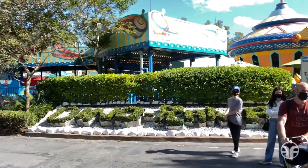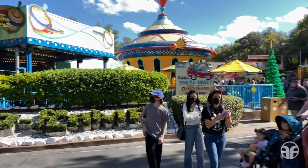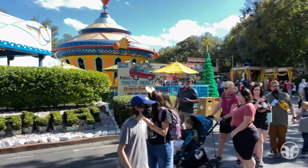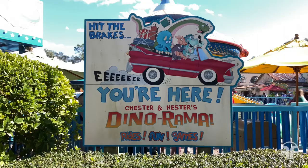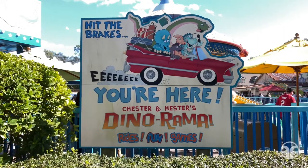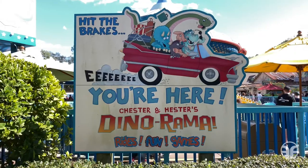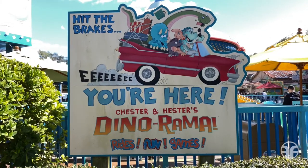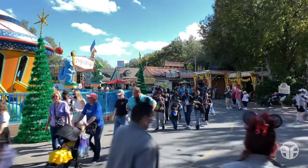Dino-rama! Hit the brakes — you're here! Chester and Hester's Dino-rama! We're going to follow this pathway just up ahead.